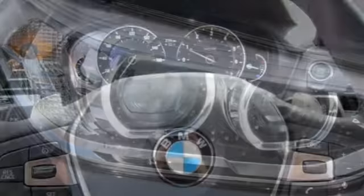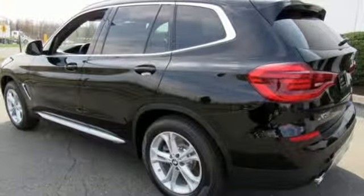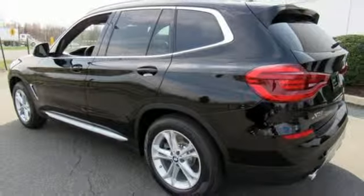Heated steering wheel, intercooled turbo inline four-cylinder engine, active grille shutters, gas pressurized shocks, and power heated mirrors.